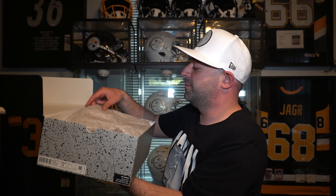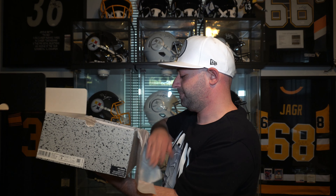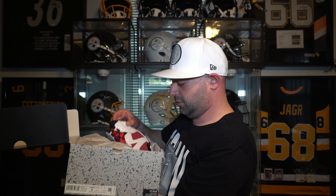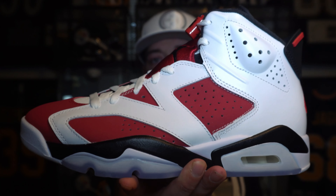Inside the box you got your cement paper, speckle all over it. Let's take a look at the sneaker — right here we got a double up on the Jordan 6 Carmine.